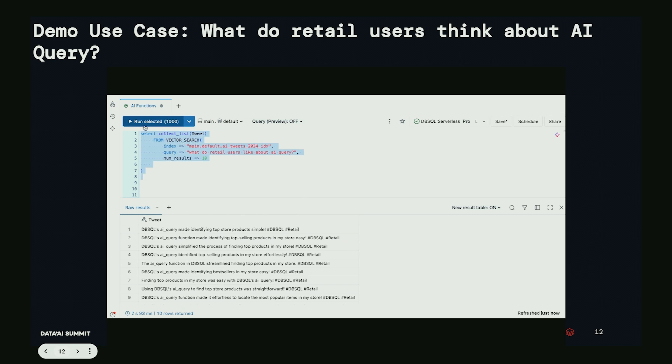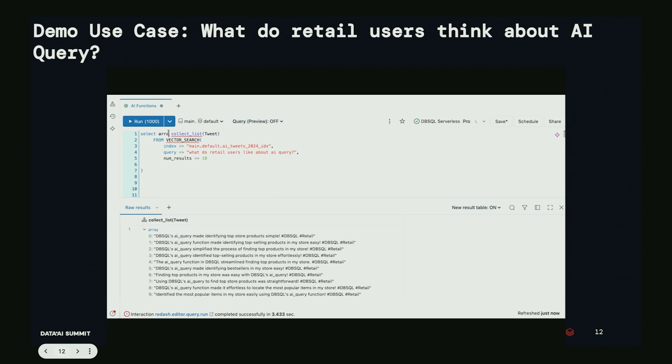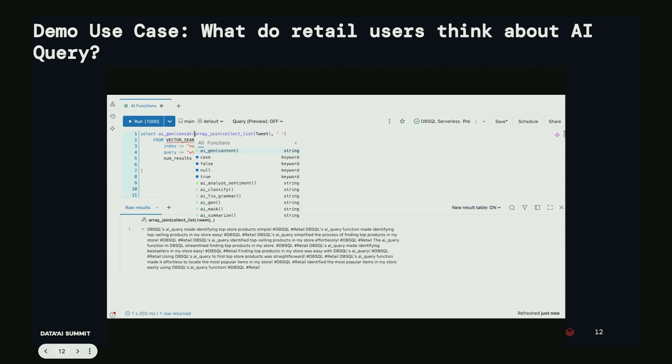Now I want to take it to the next level. I'll run Collect List on the vector search to combine all rows into one array, then join that array into a single string. Now I'll pass that into AI Gen — this calls a Mixtral 8B model — asking the same question: what do retail users like about AI Query? I pass the tweet data directly into the LLM, and within just seven lines of code — one of them being a blank line — I now have a RAG model calling an LLM with summarization.